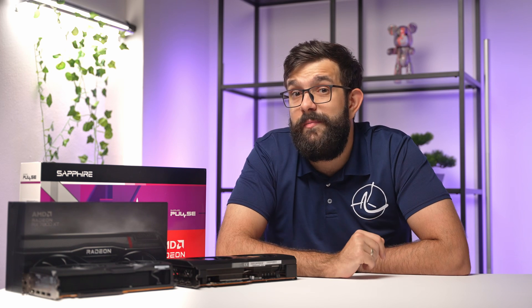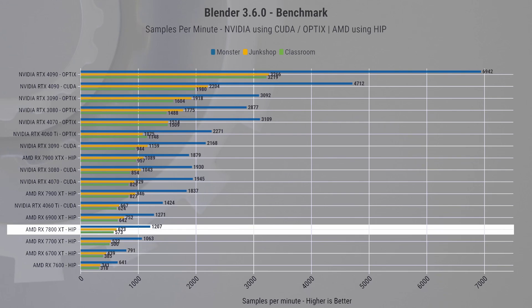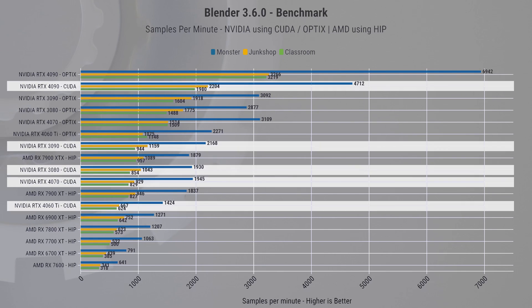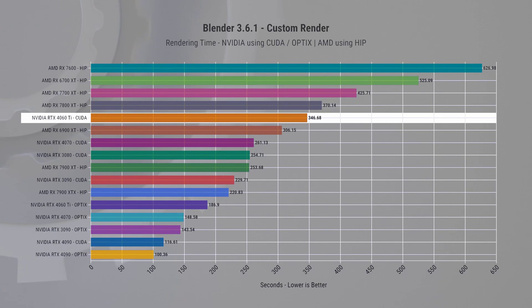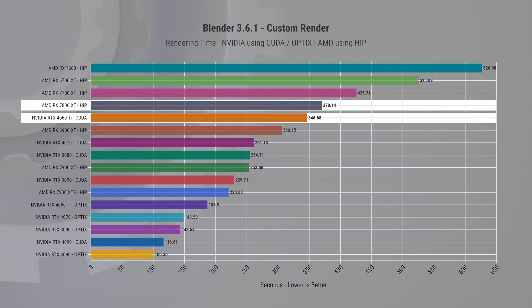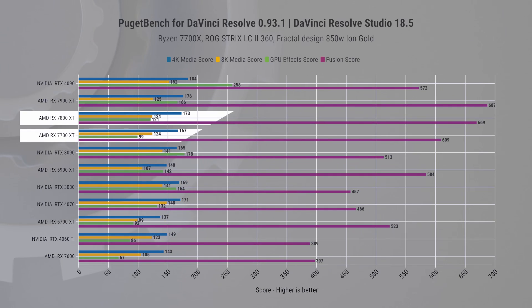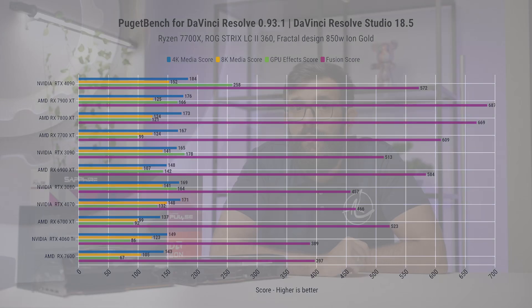Before closing, let's look at some productivity data. In the Blender benchmark, the 7700 XT clearly outperforms the previous-gen 6700 XT, and the 7800 XT closely trails the 6900 XT. However, these AMD cards are outpaced by Nvidia's CUDA engine — the 4060 Ti using CUDA is 6.5x faster than the 7800 XT, and 50x faster using OptiX. In DaVinci Resolve, the new AMD cards show strong performance in the Fusion benchmark, which is a win for those interested in these cards.